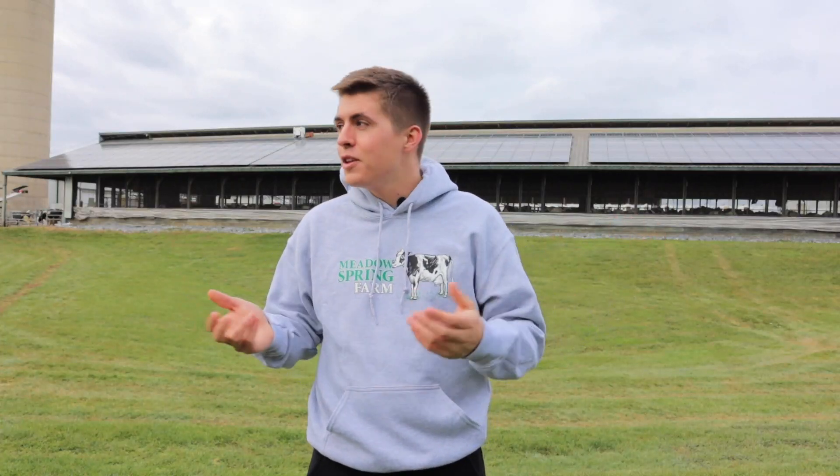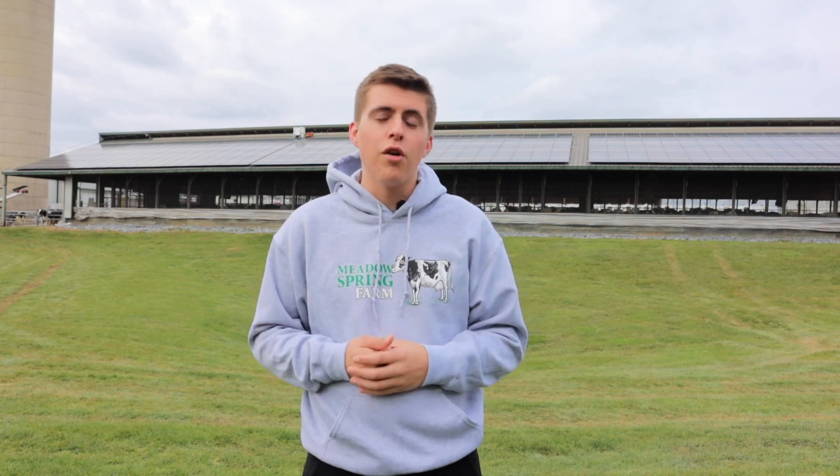Hey, Seth here. Here at Meadow Spring Farm we strive to care for our land and animals to provide the best quality milk products to you. There are a few ways that we care for the environment and try to be sustainable. Today we're going to learn about a few of those methods.